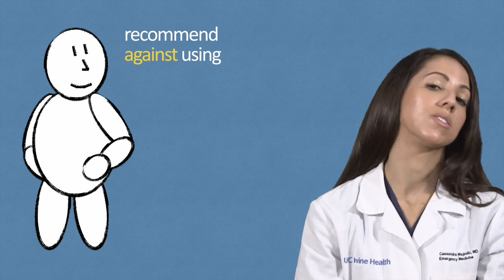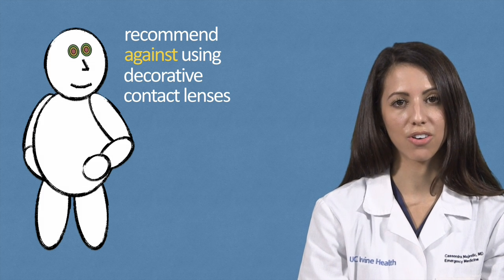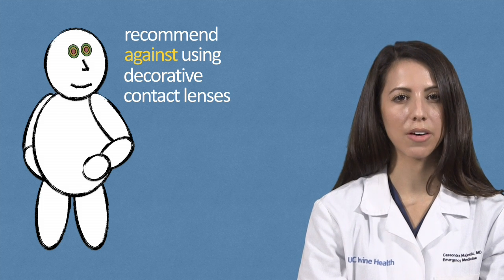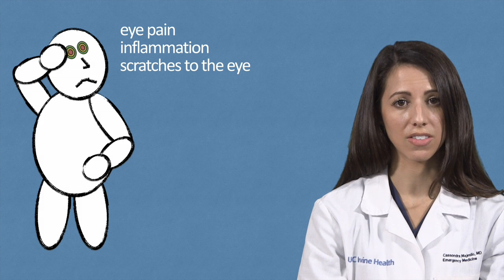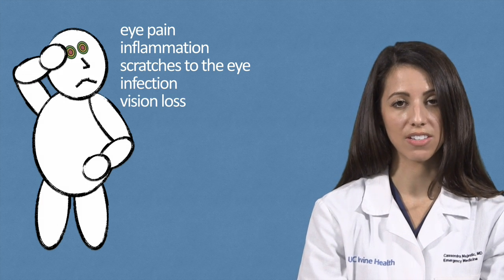We really recommend against using decorative contact lenses. They often claim to be one-size-fits-all, and they don't require an eye specialist to purchase them. These types of lenses, however, can cause eye pain, inflammation, scratches to the surface of the eye, and infections. Not only can they be uncomfortable, but they can also result in vision loss.